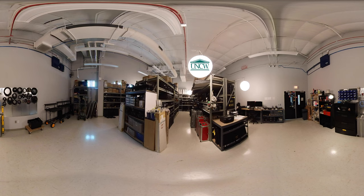With an equipment room stocked with camera, sound, electric, and grip equipment, film students can check out the gear needed to help their vision come to life.